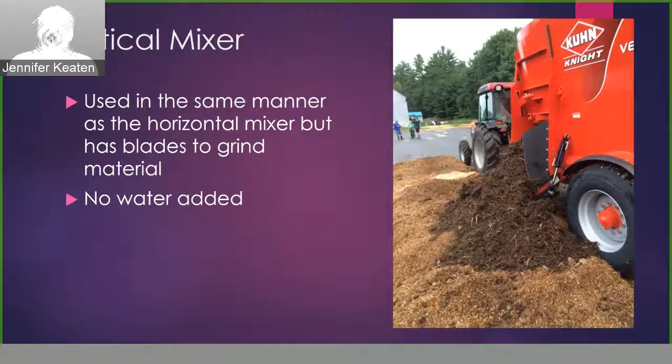Then we built piles using a vertical mixer. Similarly to the horizontal mixer, all the ingredients were added into the mixer and allowed to mix. One difference is that we did not add water to this mixture — we forgot to add water, as this was done on a separate day. The big difference between the horizontal and vertical mixer is that there are blades inside the vertical mixer that cut up and grind the material. Another difference is that the discharge door was lower on this mixer, making it difficult to discharge material into a tall enough windrow. So instead of making three separate piles, we discharged it across the whole base layer three separate times, which I'll discuss the challenges of later.